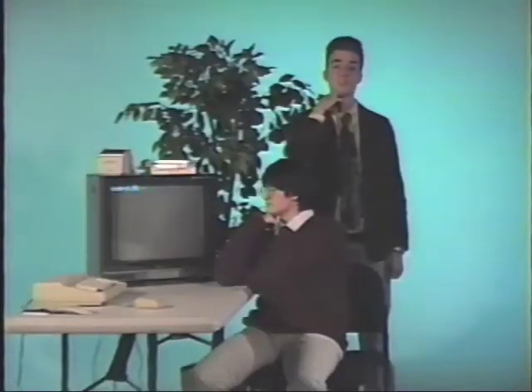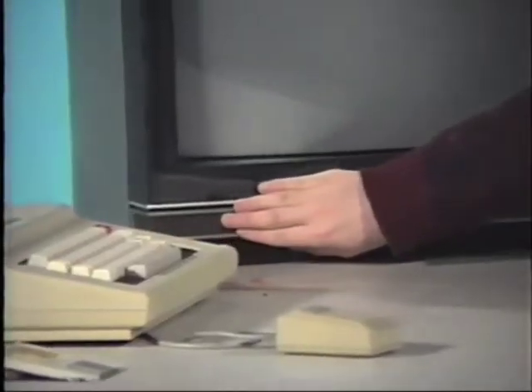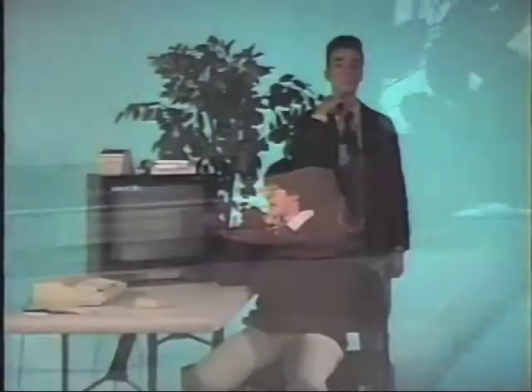Although specially-made computer monitors are available, Duncan is taking full advantage of this cluttered computer by connecting it to his television set.